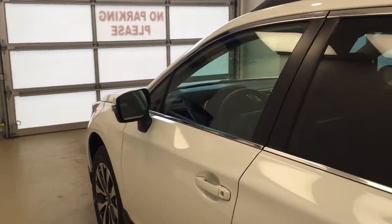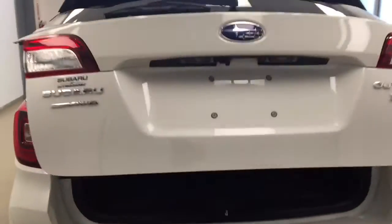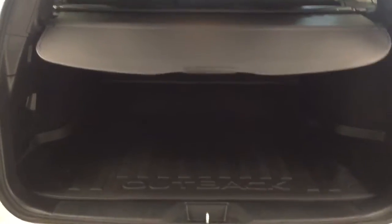This vehicle comes equipped with blind spot assist mirrors, roof rack, 18-inch alloy rims, rear parking assist, backup camera, remote trunk release, power hatch, cargo cover, and a lot more cargo space.